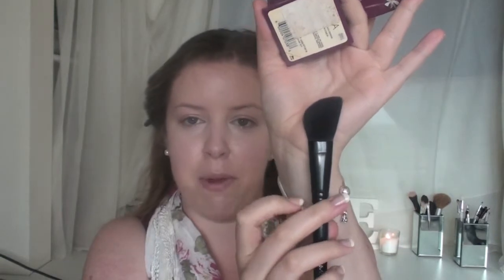My bronzer is the Benefit Hoola bronzer. I just take that on the F6 contouring angled brush from MUA. I take the tiniest little bit, brush it off on the side, and then apply it in circular motions under my cheekbones. Then I go down the sides of my nose, around my temples, across the top of my forehead, and down the edge of my face.